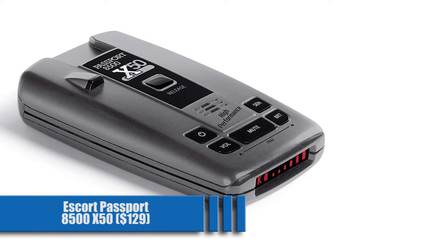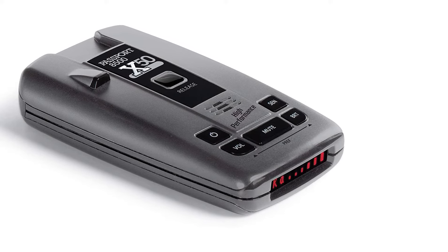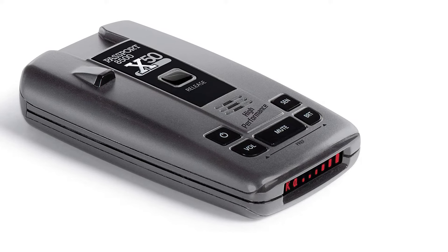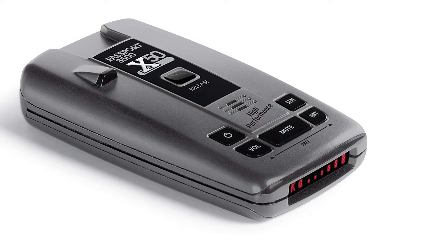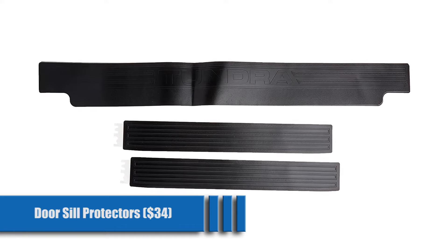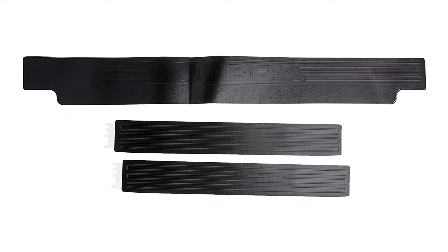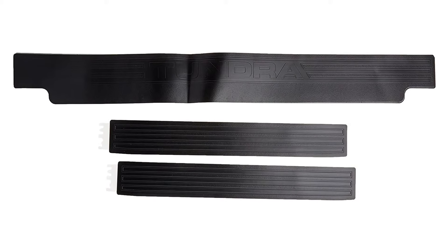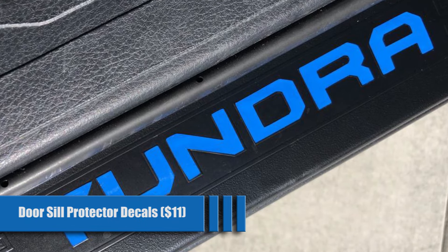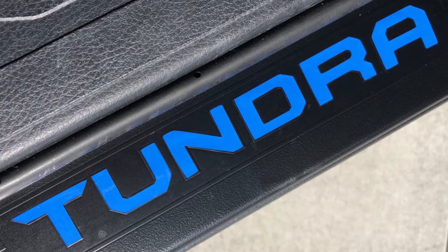Escort Passport 8500 X50 for $129. Trucks are great off-road, but a top speed of around 110 miles an hour can get you into trouble. This is a highly-reviewed radar detector — it may give you some false readings, but it's better than breaking the bank. Be safe. Door Sill Protectors for $34. You want to protect your truck inside and out, and these help prevent scuffs and scrapes that happen daily. You'll remember what you're driving because Tundra is molded into each one. Door Sill Protector Decals for $11 — if you find the letters in your door sill are still hard to read, these will give it an extra pop. Match your paint or get a color that complements your exterior.